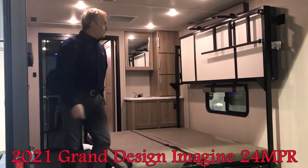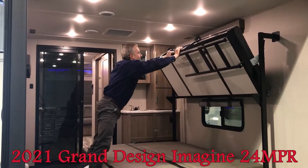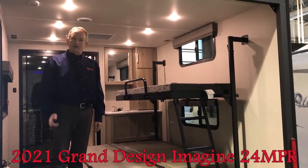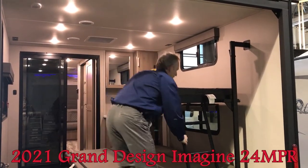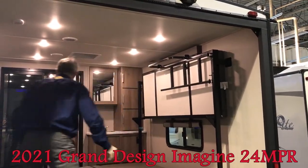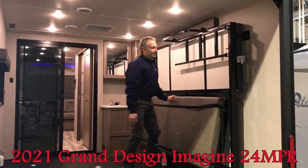If you want to put the upper bunk down at the same time as the queen, just release the lever again and bring it down. Now I'm going to show how everything goes back up. Release these two levers — the bed will lift up, the ladder comes across, clip in, and pull down the lever. Simply lift the queen bed, give it a little nudge in the middle, and it comes down and hooks into place.